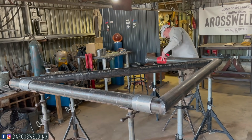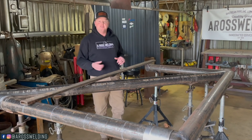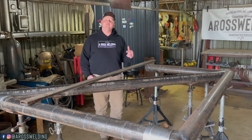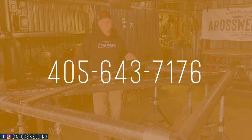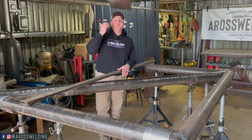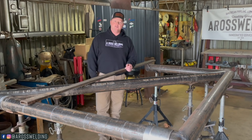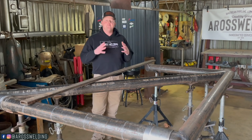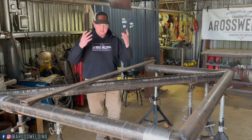We'll pick up right here next week — we'll start by cutting this top horizontal section and get it all fit up and go from there. Thank you all for joining me today. Don't forget to text 405-643-7176 if you're interested in beef and you're in Oklahoma, or if you want any notifications about the Aeros Welding Store or Industrial Tradition Store. My advice for this week: the best way to find motivation, or to be the most motivated, is to be doing something that you enjoy doing.